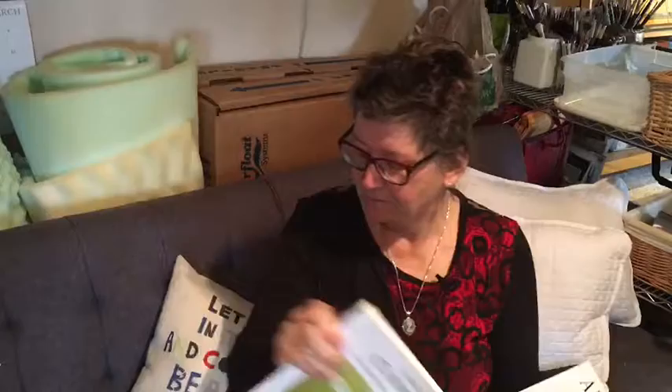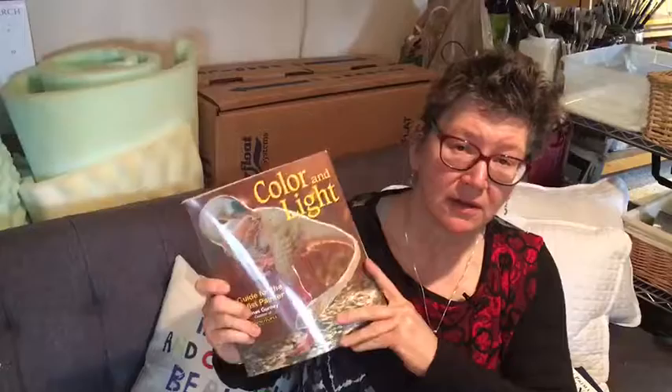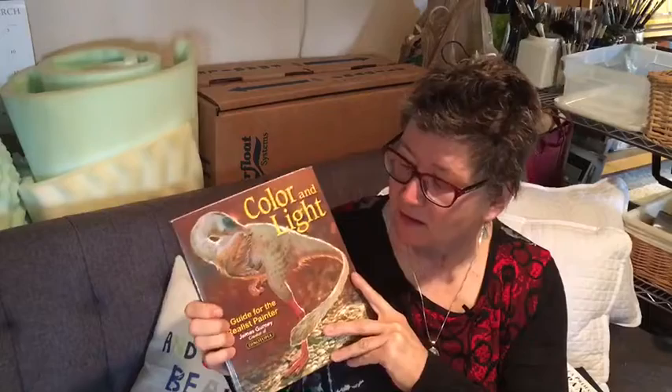Another book that I find myself going to quite a bit — I try to read it at least once a year just to stay up on all of the concepts in here — because there's so much information about illustration, about painting fantasy, about painting classically. Color and Light by James Gurney. That's a must-have. If my house were burning down I would take that one with me. Maybe not — maybe I would just buy another one.